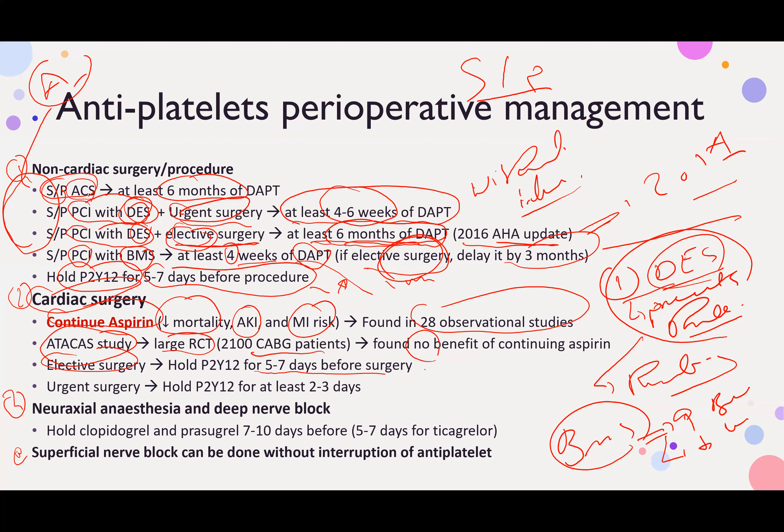For elective cardiac surgery, stop the P2Y12 inhibitor 5 to 7 days before surgery. For urgent surgery, hold it within 2 to 3 days at least. Ticagrelor and clopidogrel are typically stopped at least 24 hours before CABG.